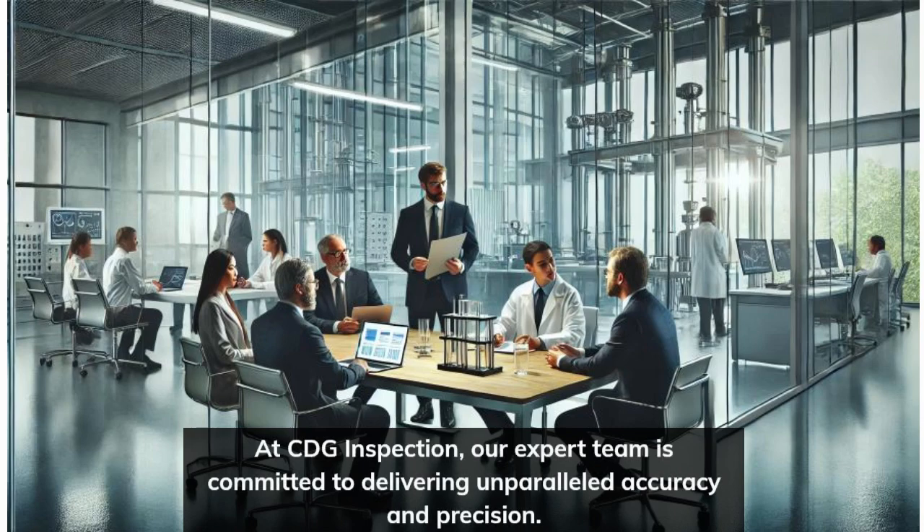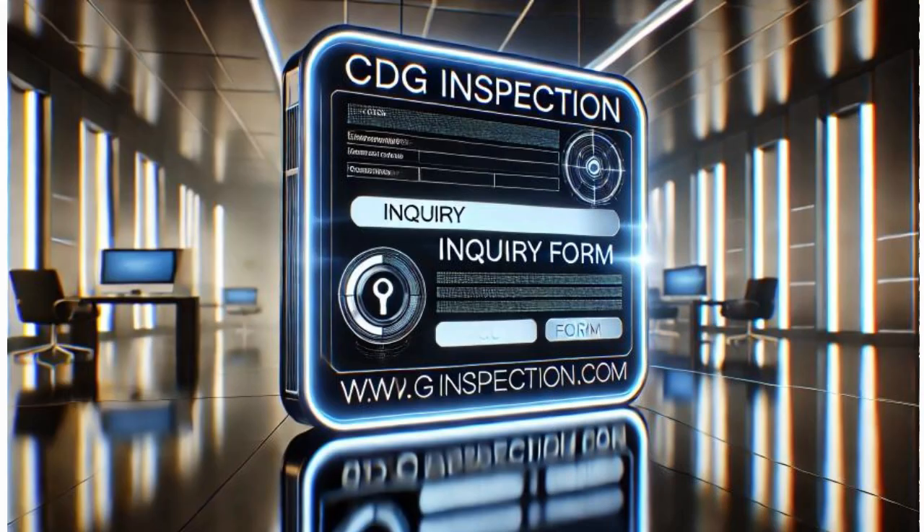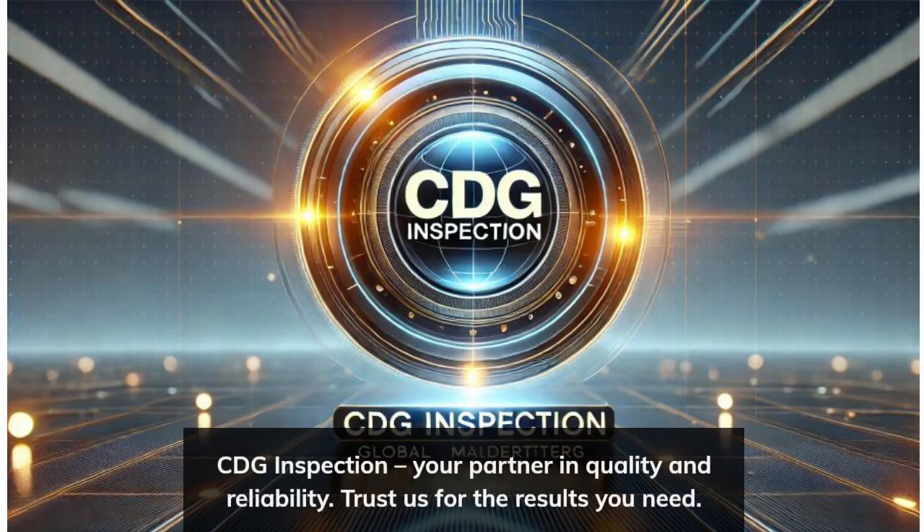At CDG Inspection, our expert team is committed to delivering unparalleled accuracy and precision. Join our satisfied clients worldwide who trust CDG Inspection for their material testing needs. Visit our website, www.cdginspection.com, to learn more or make an inquiry about ASTMG 48 testing services. CDG Inspection — your partner in quality and reliability. Trust us for the results you need.